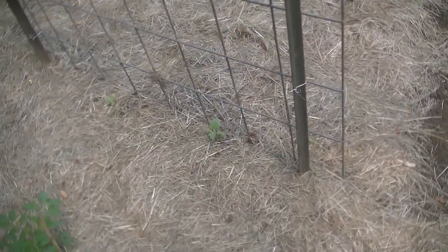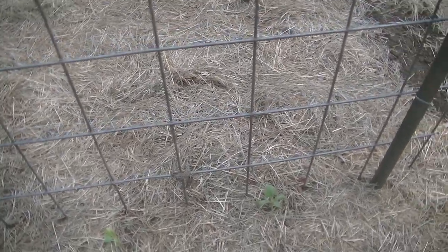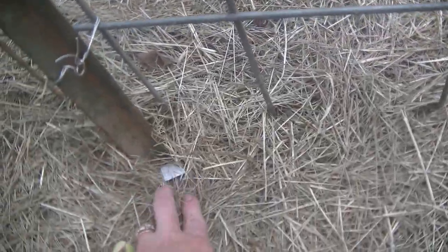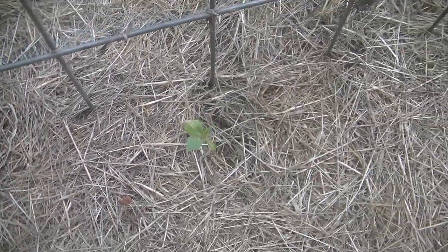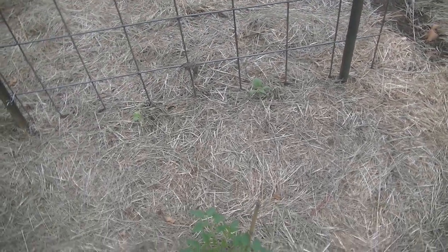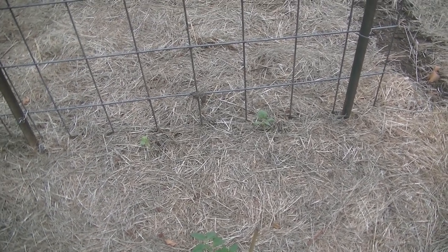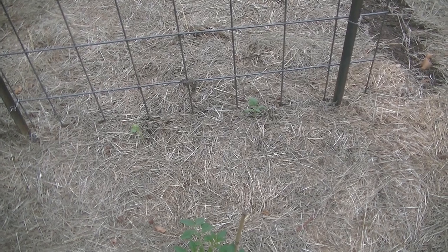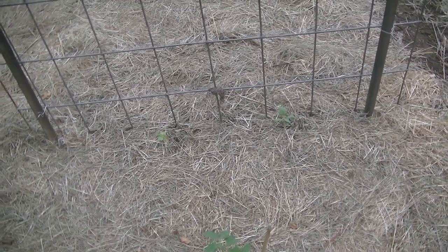I don't remember what I planted here — we have another type of melon. This is the Santa Claus melon I was telling you about. The Santa Claus melon is awesome. It's a watermelon, but the reason they call it a Santa Claus melon is it lasts all the way into December, so you can store it up until December, which is awesome.